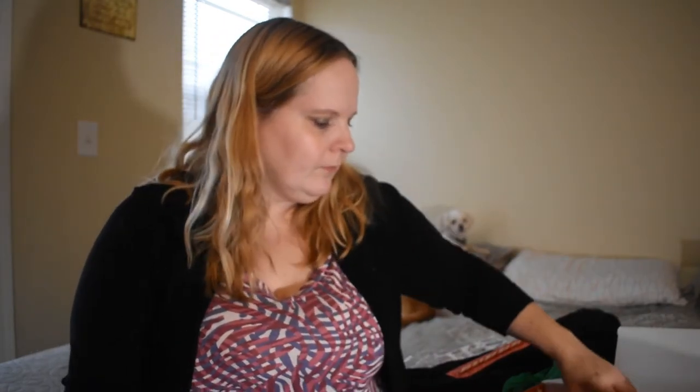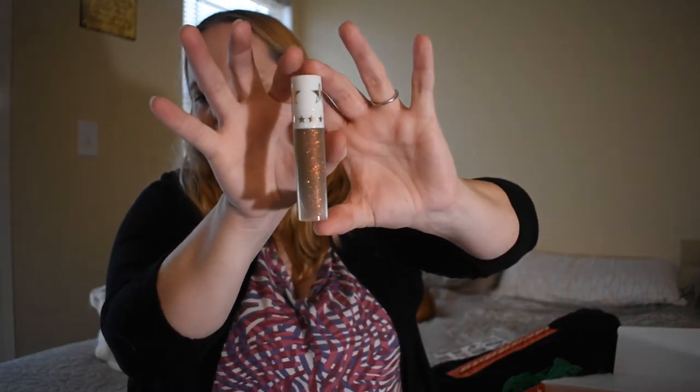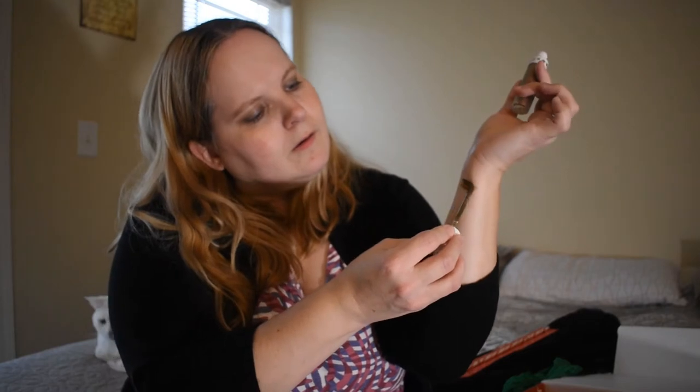If any of you have extras you didn't want in your box, you can send them to me! Next we have a liquid lipstick — this one is Karma. It's pretty, look at that. Perfect for the holidays. I'm not very good at swatching, but it's very brown. I'm trying to show you the shimmer on it, but it's hard to see. It's real pretty, I like that.